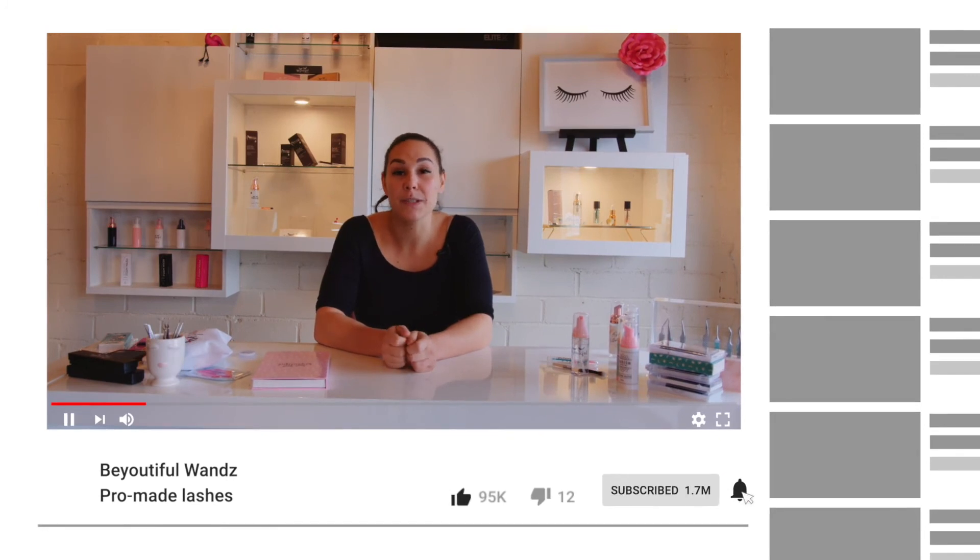If you want to learn more about Pro-Made Lashes and helpful tutorials to build your business, make sure that you click subscribe below and hit the bell. This is Katie from Beautiful Wands. Stay beautiful.